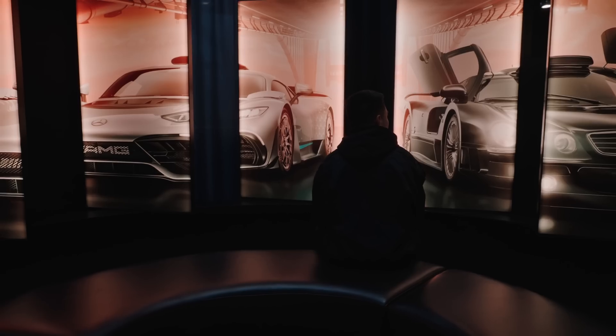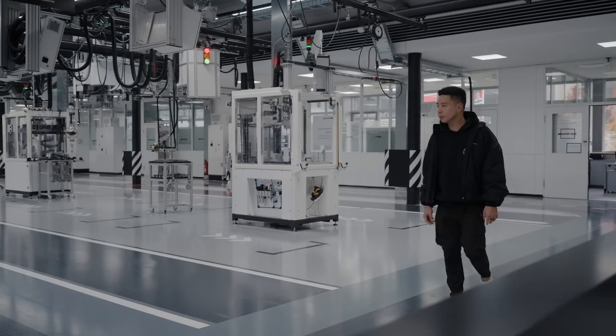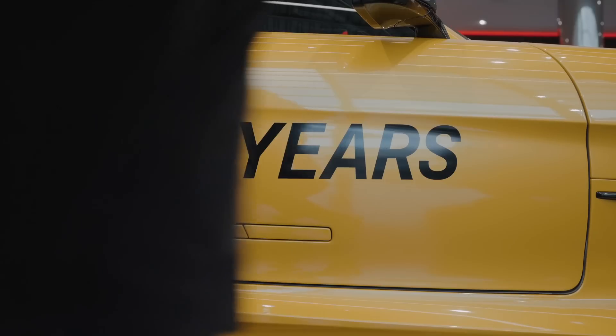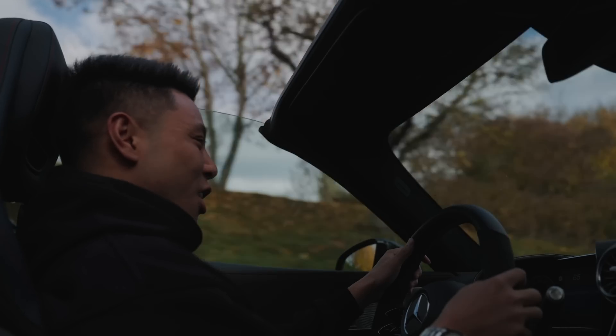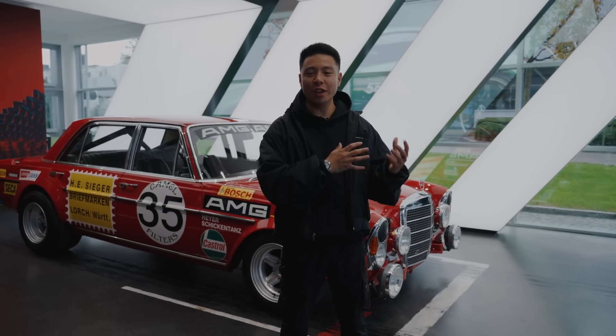Recently the team and I had the chance to go to Affalterbach, Germany to check out the manufacturing facility and top-of-the-line vehicles at Mercedes AMG. We saw and tested some of the most exciting technological developments in the Mercedes AMG lineup as well as the new e-performance line. We also had the incredible opportunity to sit down with Mercedes AMG Chief Technical Officer Jochen Herman to talk about the heritage of AMG.